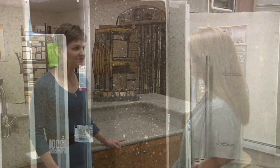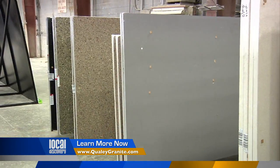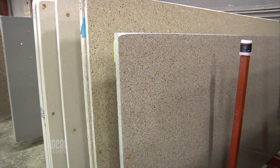The last time we spoke, Lori, you said that you had the largest indoor inventory north of Boston. Is that still true? It is, and actually we have even more stuff than last time you were here. We just got a huge shipment up from North Carolina, so we have new material that's not available anywhere else in New England.